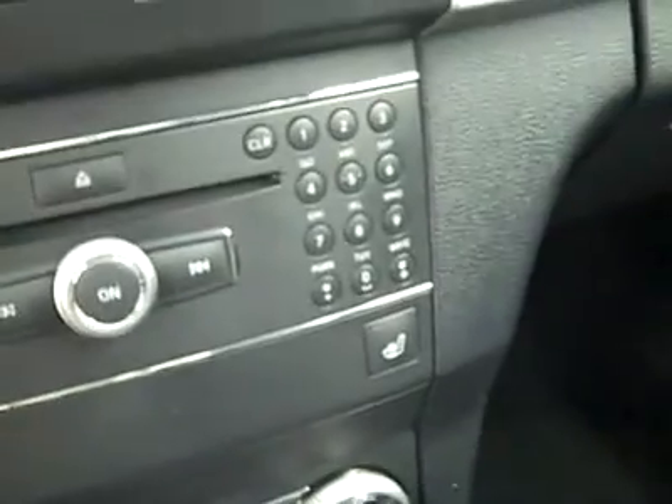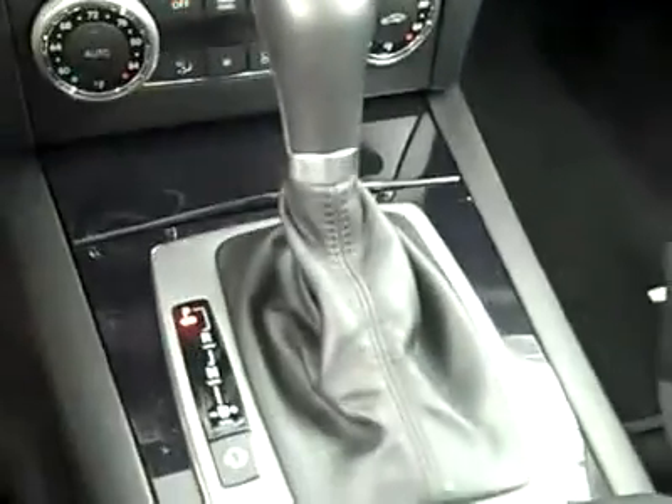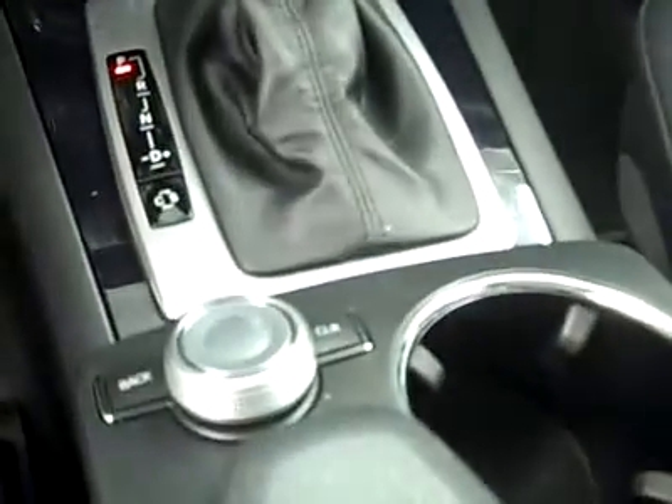This vehicle has 30,710 miles. It has a CD player and heated seat buttons. Automatic transmission. The passenger seat is very clean as well, and this has the Vista roof. The back seats are just as clean as the front seats.